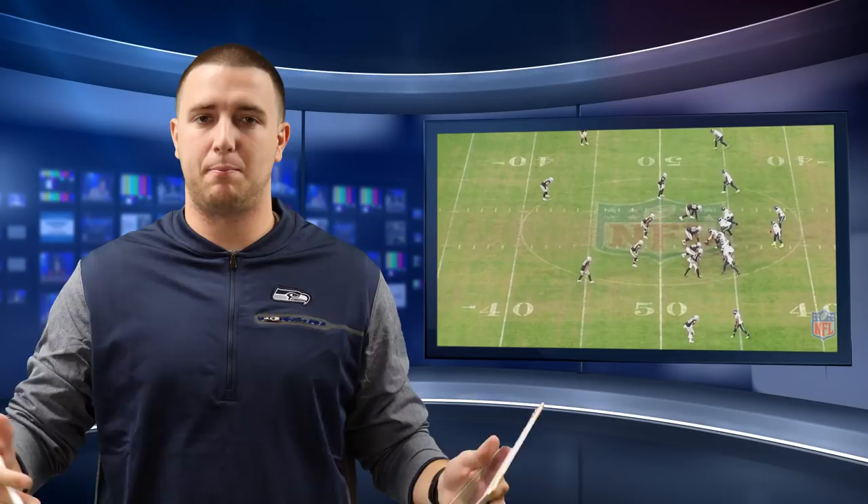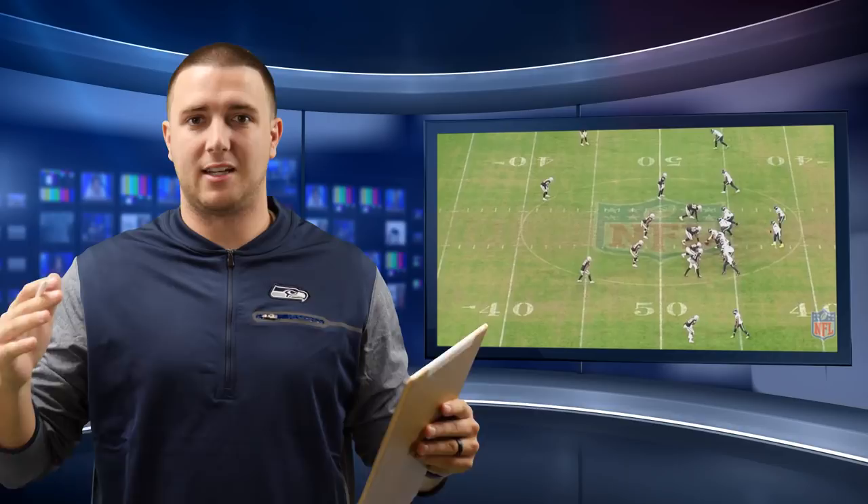Hey guys, this is Jay Keeps here in the 710 studios. We've talked a lot of different things about this offense, but this week I want to break down a great piece of route running by Doug Baldwin. It's great to see him get more involved in the offense again.